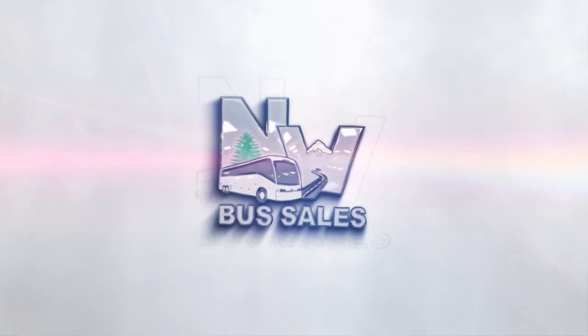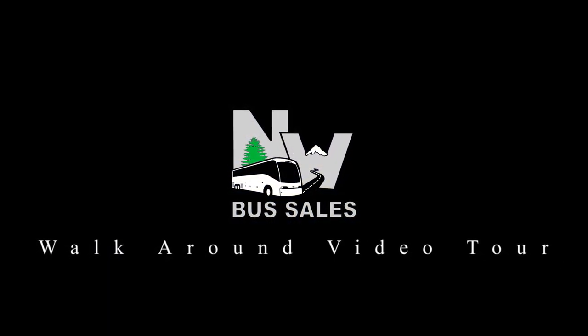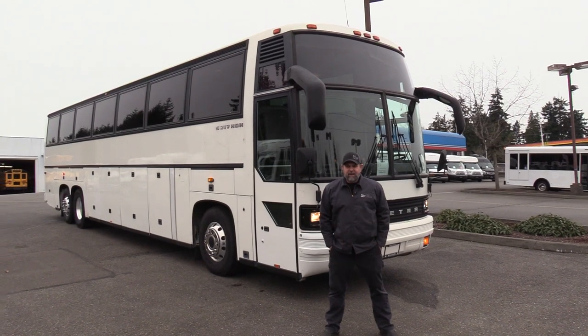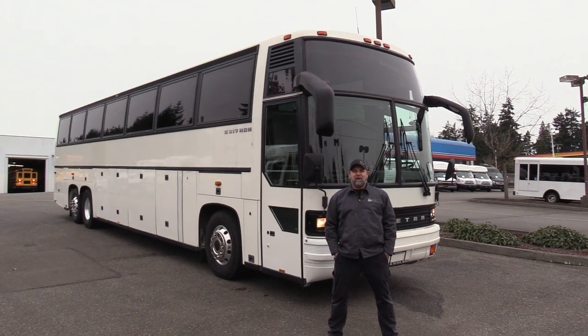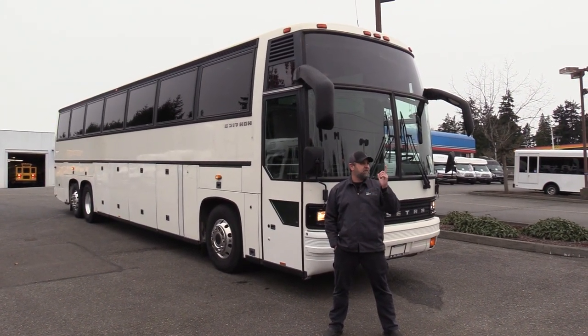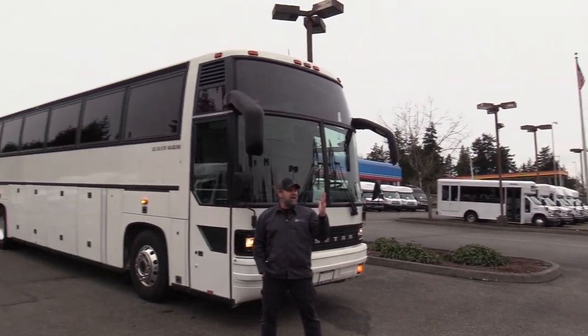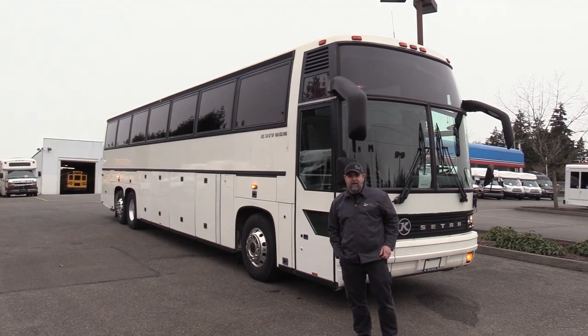Northwest Bus Sales. Good morning everyone, this is Eric from Northwest Bus Sales. I should say good morning because it's about 9 a.m. We're expecting snow, if you can believe that, here in the Seattle area.